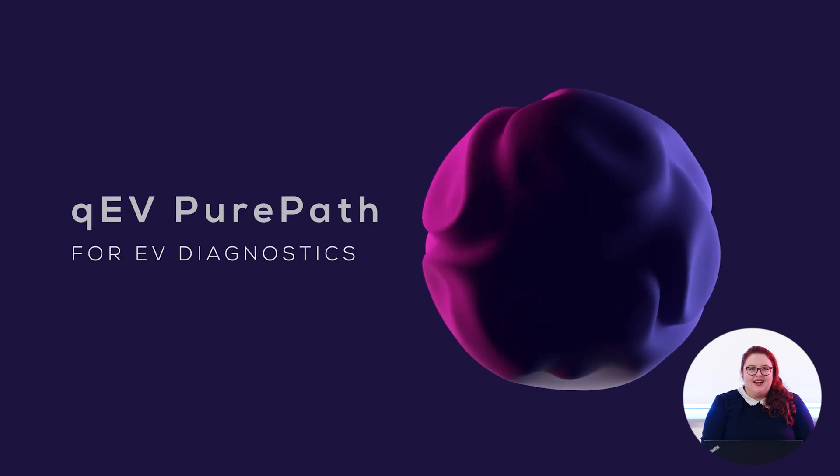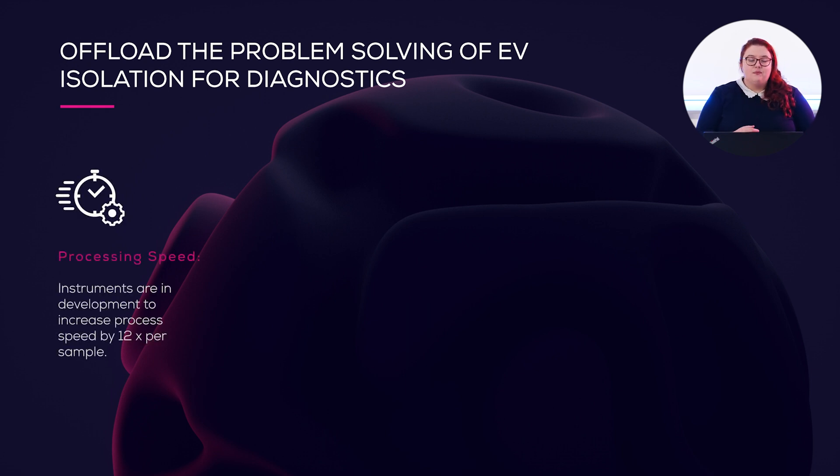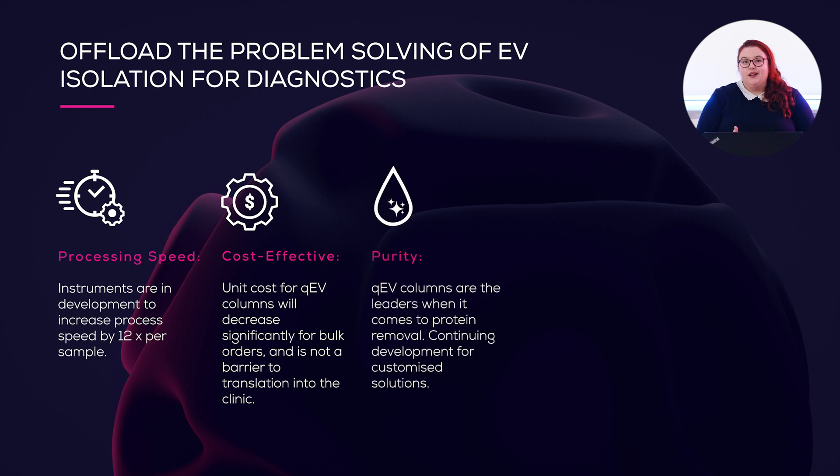Next up is QEV PurePath for Diagnostics, which has its own very different set of needs and solutions. The first is processing speed — in a busy diagnostics lab you need to run multiple samples simultaneously, and we have solutions in development to allow concurrent isolation. Next is cost effectiveness: it won't be adopted at large scale if it's too expensive. With QEV isolation columns, there will be a significant reduction in cost for bulk orders, meaning the QEV column cost will never be a significant barrier to entry. QEV columns are market leaders when it comes to purity and protein removal, and we have further innovations in development to increase purity even more for tricky biofluids.